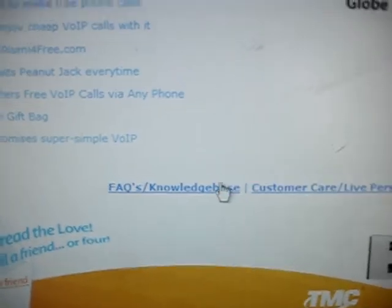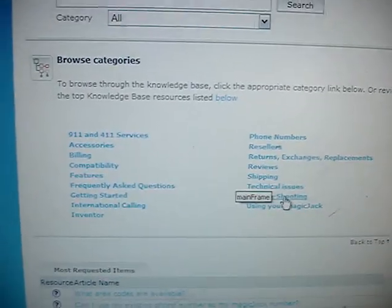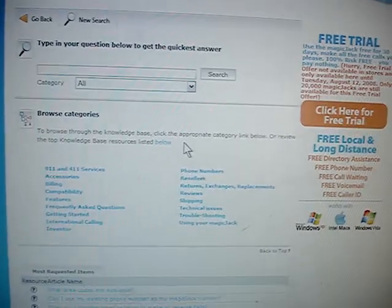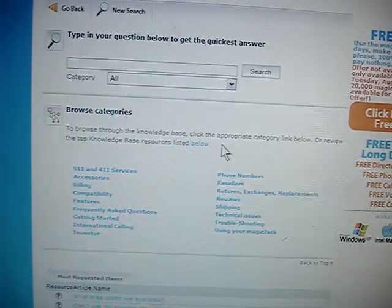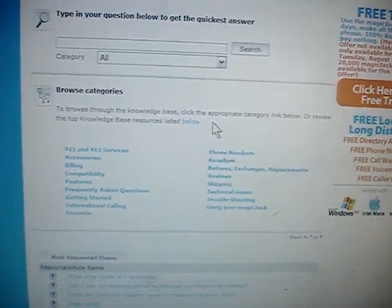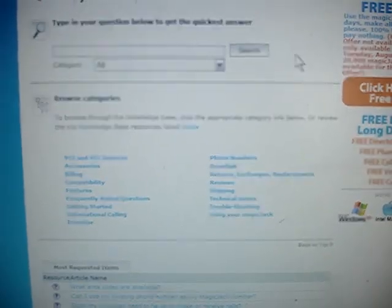It looks like they do have a facts and knowledge base area with online information and frequently asked questions. So if you're the type of person who really needs a human person to talk to all the time and expects to have a lot of problems setting up this device, you might not want to try it. Then again, it still might be worth it at just 20 bucks a year. Everybody's different. So we're just going to wait for the device to be delivered to my doorstep.